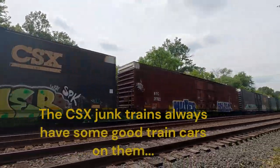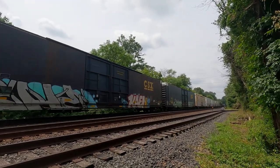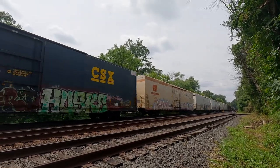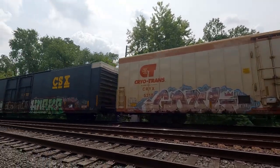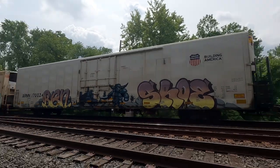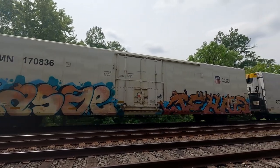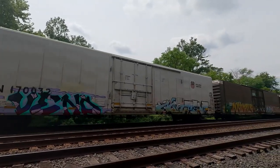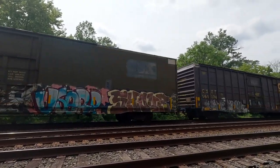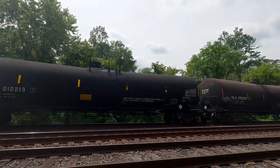I wonder why they're going so slow. 18N went by like 20 minutes ago — the track should be clear by now. Look at that, that was cool. Some cool graffiti on this train. Look at this — it's pretty cool graffiti. That's fun.